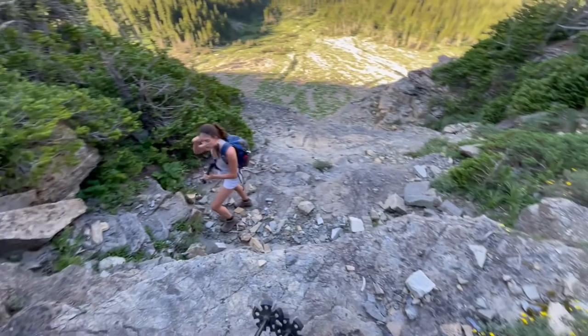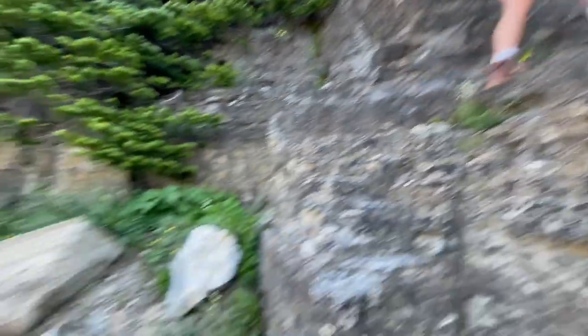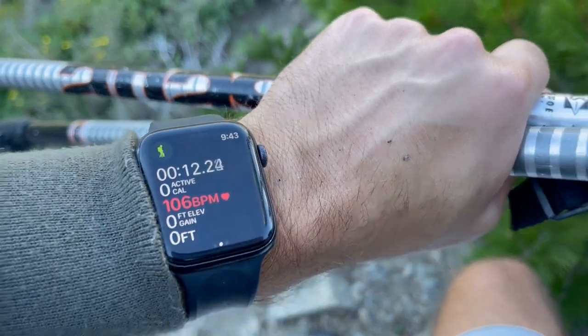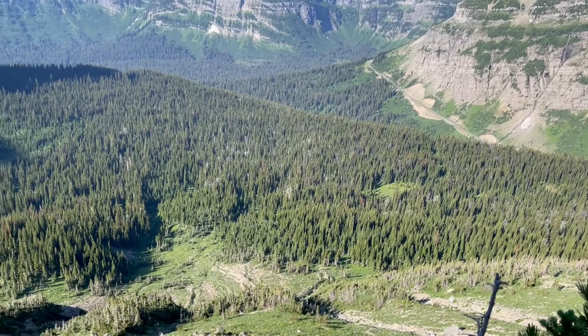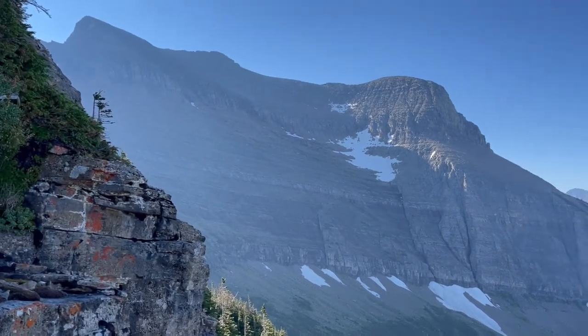We've got some class four here — a little steep. Definitely wouldn't recommend this hike if you're not used to this kind of scrambling. My watch reset itself so now it says I've gone zero feet — unfortunately I don't know the mileage. But we are just working our way up the face, and eventually we're going to make it up to the saddle before we summit.